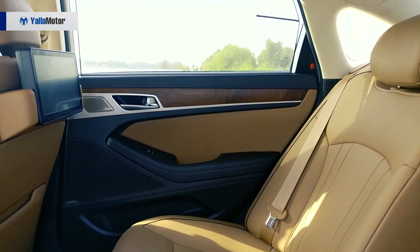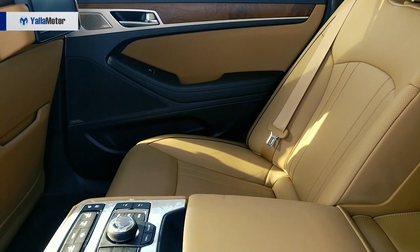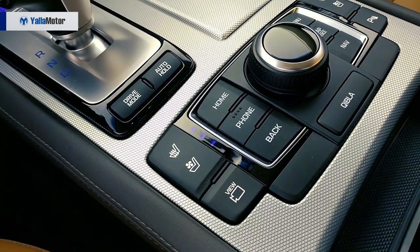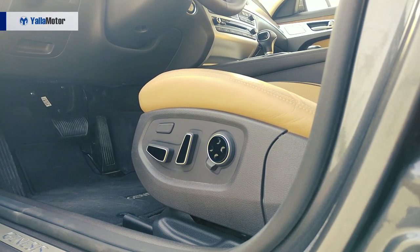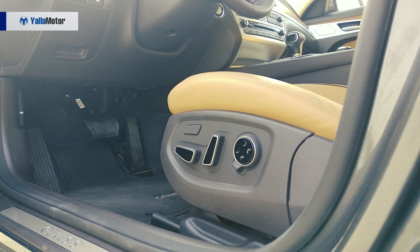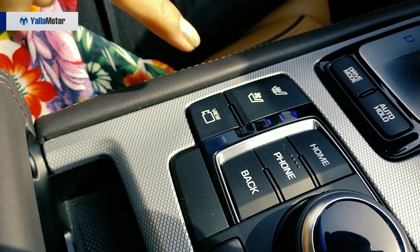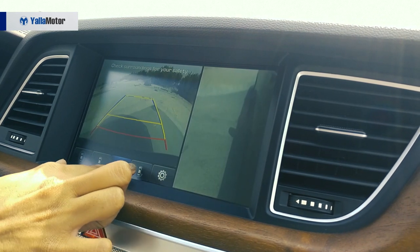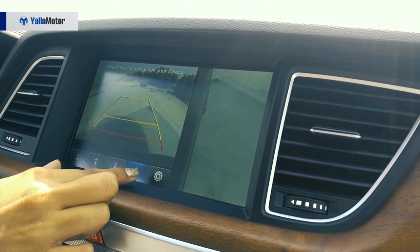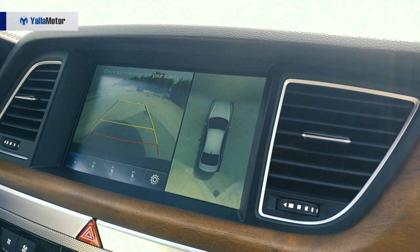The seats for passengers in the back and on the side, as well as the driver, are all climate controlled. The driver has 12-way adjustability so it can be adjusted to your perfect comfort level. It has a front view camera accessible with the click of a button, giving a 360-degree view and different angles, as well as a rear view camera when in reverse.